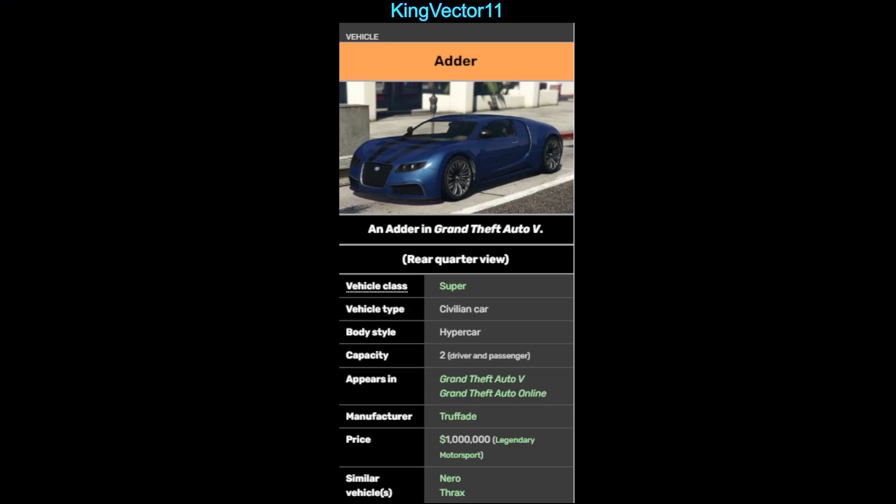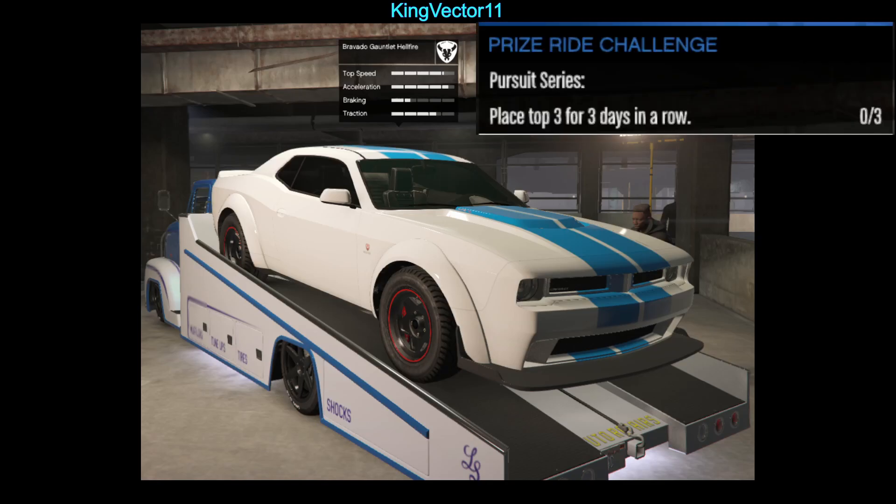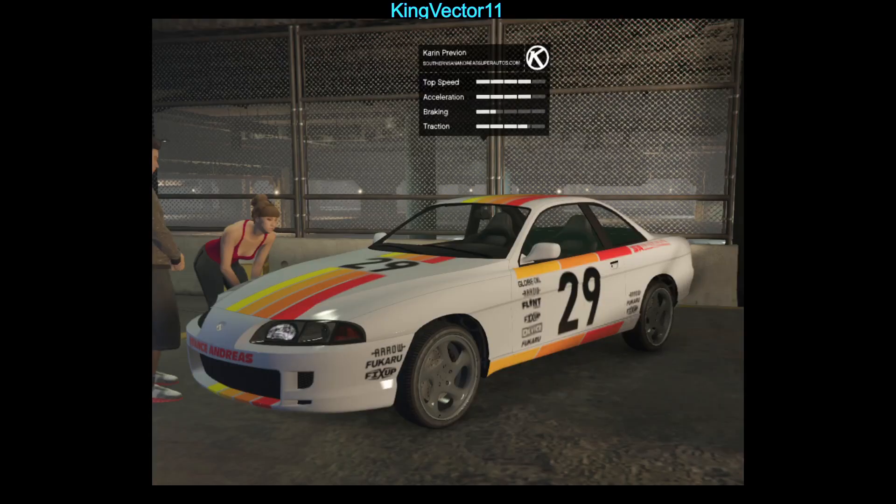Whoever wants to win this vehicle can win the vehicle. My game closed for some reason — someone crashed my game. Anyways, moving on. We also have the Bravado Gauntlet Hellfire. The prize ride reward for that vehicle is to place top 3 for 3 days in a row in a pursuit series.